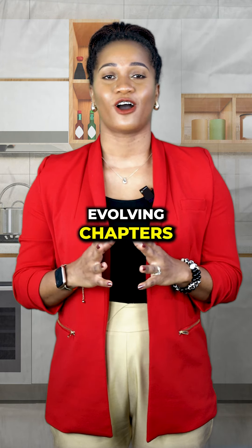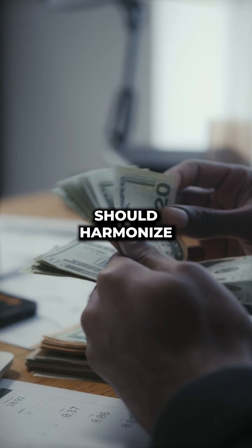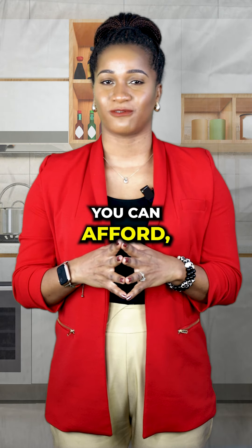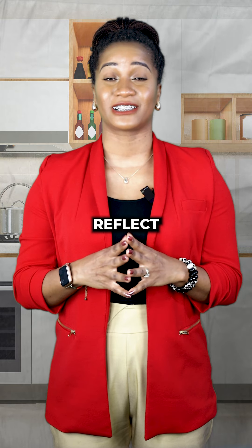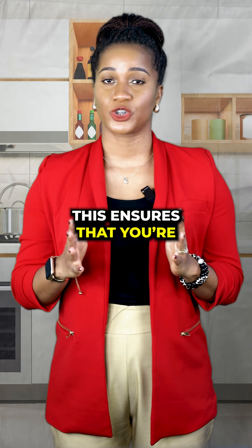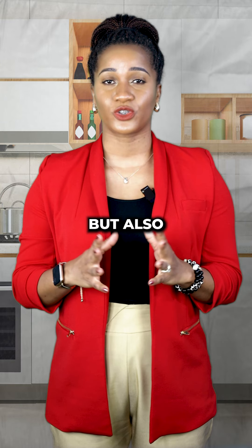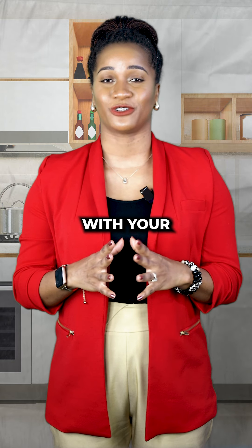Lastly, set realistic budget boundaries. Your wants and needs should harmonize with your budget. Be realistic about what you can afford and let your list reflect those financial boundaries. This ensures that you're not only falling in love with your home but also with a price tag that aligns with your financial goals.